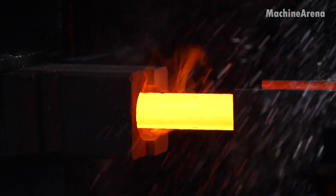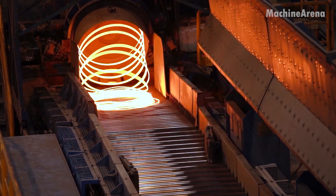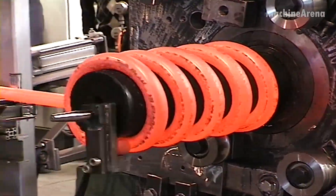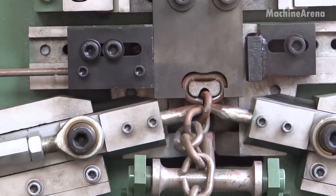Welcome back to the world of heavy industry, where fire, steel, and precision meet human ingenuity. In today's journey, we'll follow the making of massive anchor chains, powerful coiled springs, and high-strength steel products that form the backbone of modern engineering.